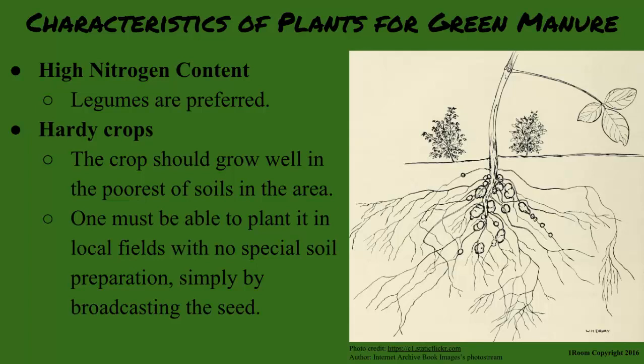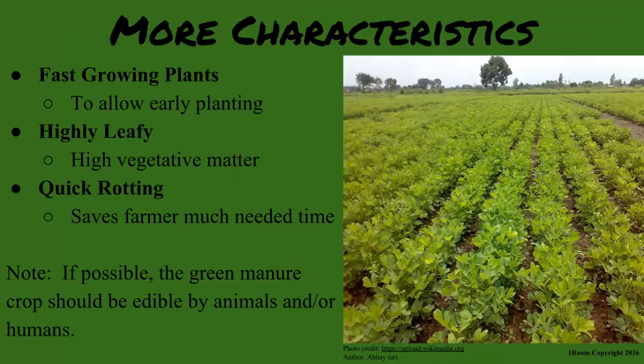The crops should grow well in the poorest of soils in the area without needing any kind of fertilizer — they should be hardy. One must be able to plant them in local fields with no special soil preparation, simply by broadcasting the seeds. The plants should also be fast-growing so the farmer does not have to wait too long.